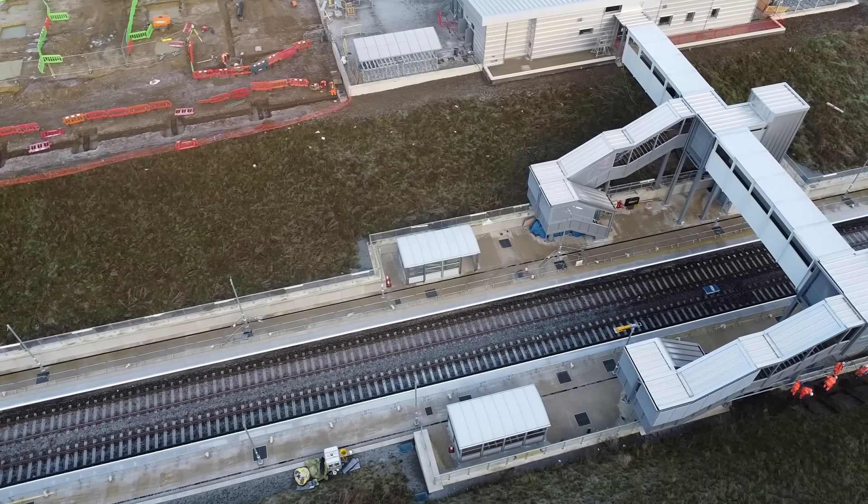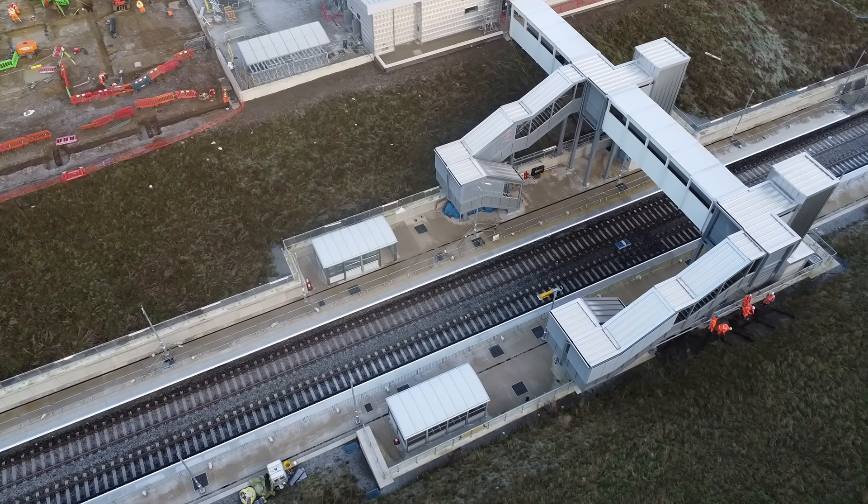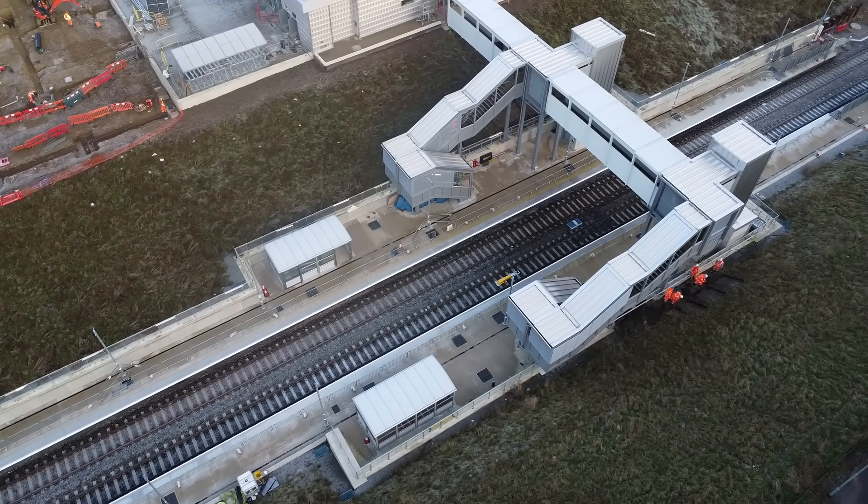Being the only new station between Bicester and Bletchley means it will have to serve the surrounding area, so it could turn into somewhat of a park-and-ride station.